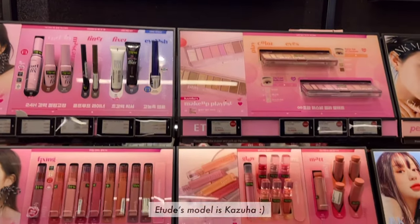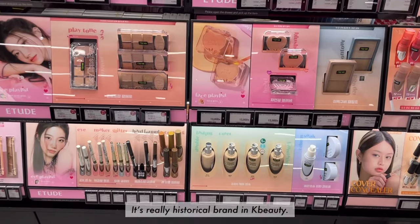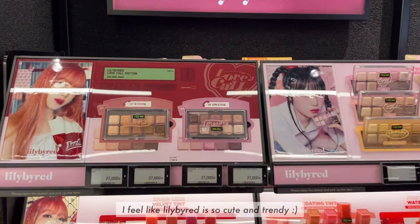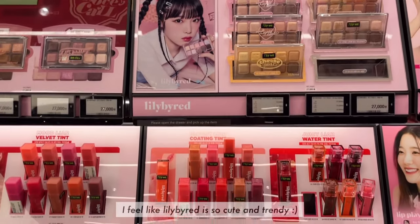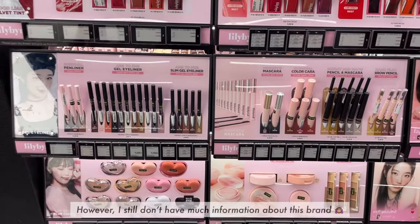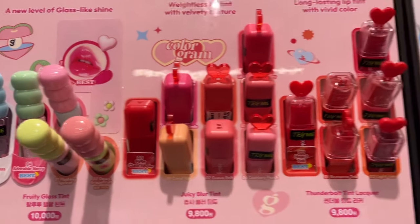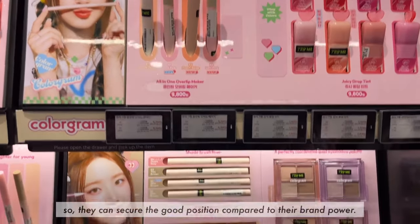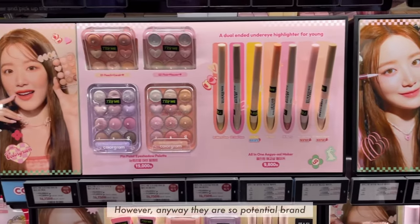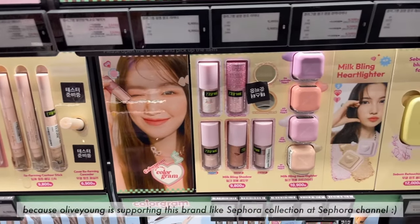Etude's model is Kasaha. Etude's glory days were 10 to 20 years ago — it's really a historical brand in K-beauty. I feel like Rilly by Red is cute and trendy, but I still don't have much information about this brand. Colorgram is Olive Young's PB brand, so they can secure a good position compared to their brand power. Anyway, they are a very promising brand.